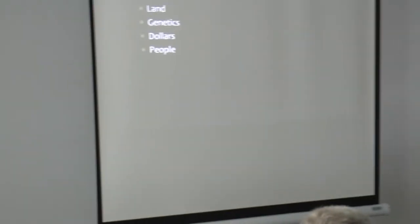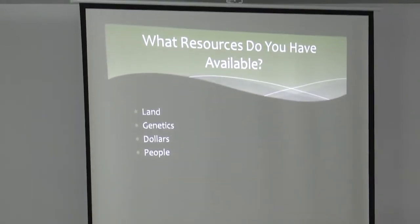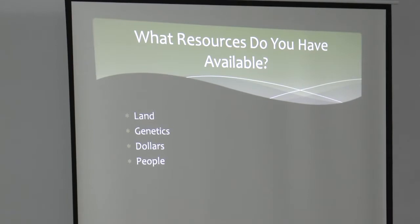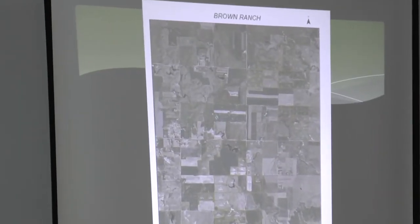First thing, when we talk about how do we integrate livestock into a cropping system, you've got to look at what resources you have available — the land, the livestock, dollars, and people. What's available to you? Because that's going to help determine how you integrate those two.